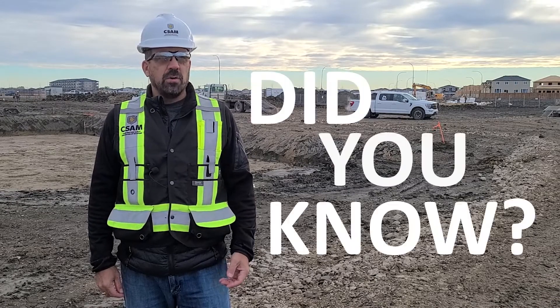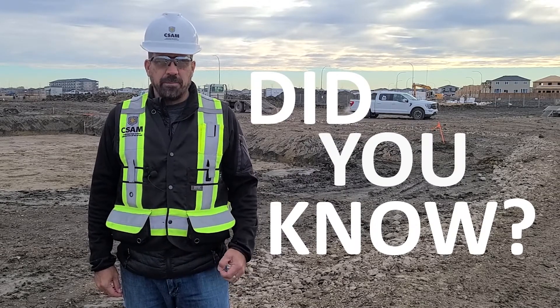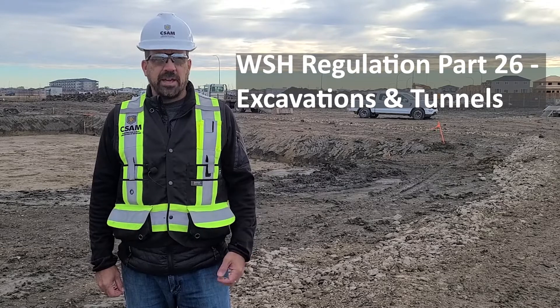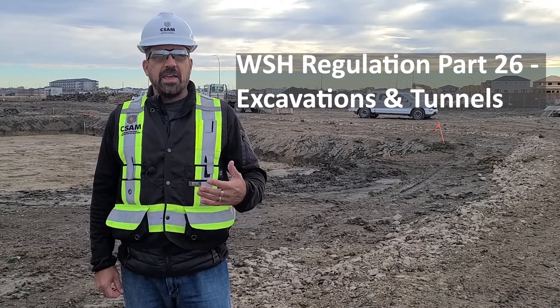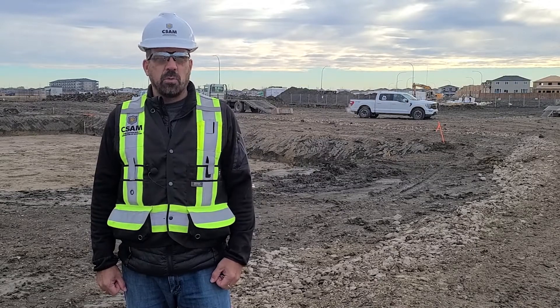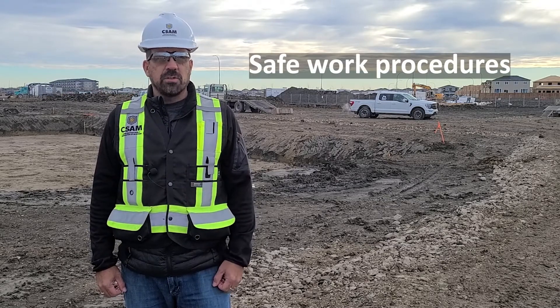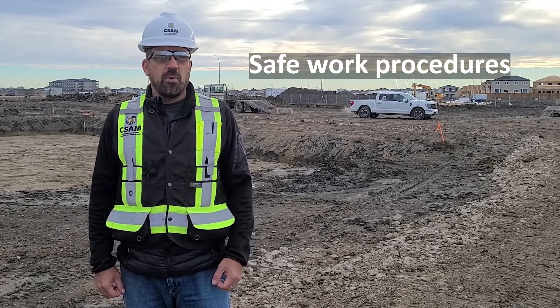When a basement is being dug out for a new home build, this excavation has numerous hazards, and those hazards should be controlled to the very best ability of the crew on site. Between January and the end of August 2021, Workplace Safety and Health Officers issued over 22 stop work orders relating to excavations, whereas only 20 orders were issued in all of 2020. The Manitoba Regulation Part 26 outlines the requirements for excavations, and all workers and their employers should be aware of these requirements prior to beginning the work. Any worker doing excavation work must have developed safe work procedures from their employer and be trained in those procedures to help avoid any incidents.